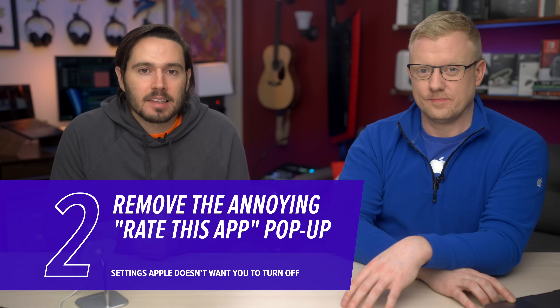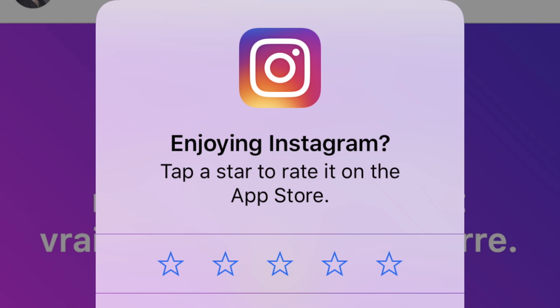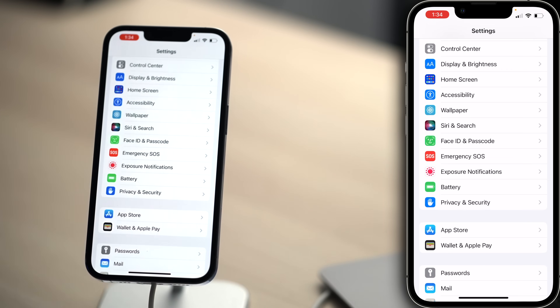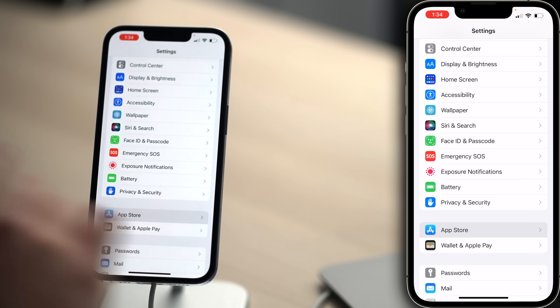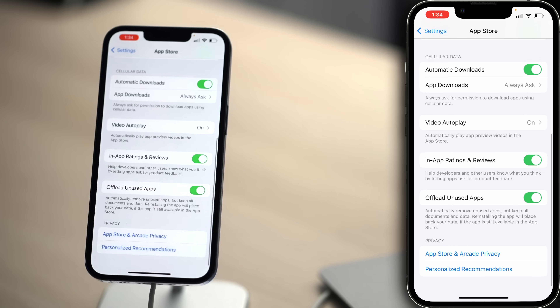We're going to talk about more privacy settings later in this video. But first, a really annoying setting. You open an app for the first time and they want a five-star review immediately — you've used it for five seconds. Let's tap back to the main page of settings. One below Privacy and Security is App Store. Tap on that, scroll down to In-App Ratings and Reviews, and turn that switch off. I give this tip zero stars.